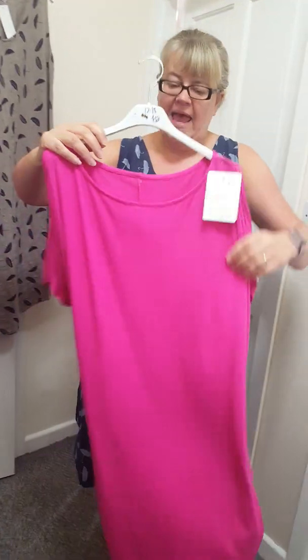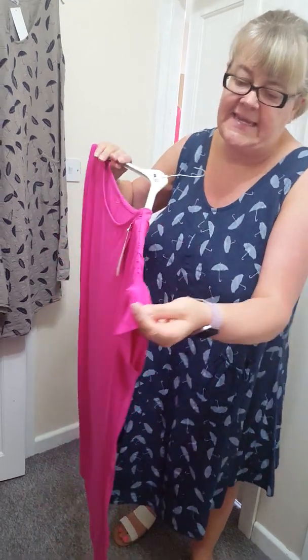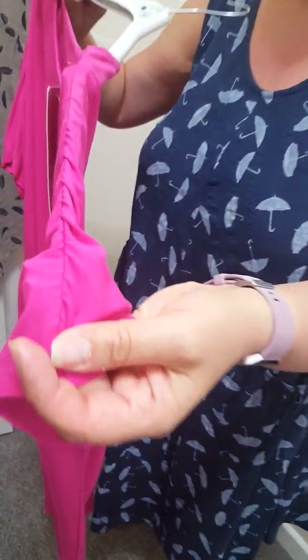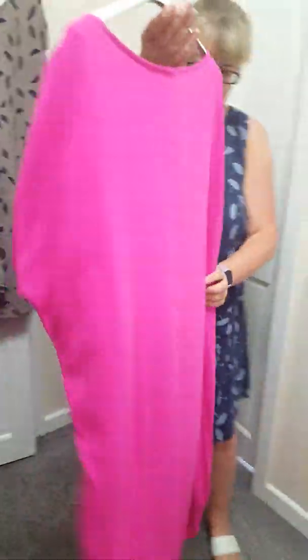We've just got one of them left. This has been reduced to £12. This will fit up to a size 18. It's got ruffles on the shoulder and it's stretchy material as well. A bargain at £12.